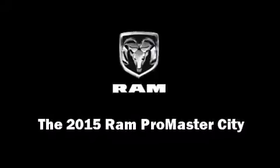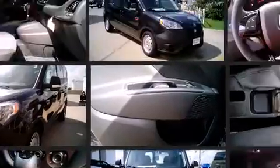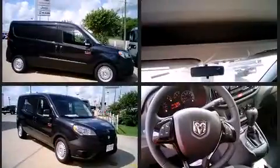The 2015 Ram ProMaster City. This four-door, five-passenger wagon is waiting for you to take home. It features an automatic transmission, front-wheel drive, and a 2.4-liter four-cylinder engine.